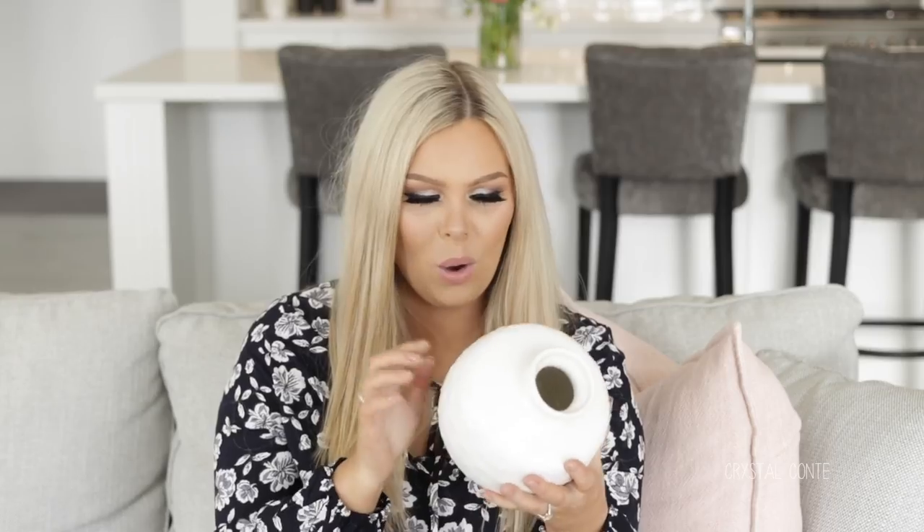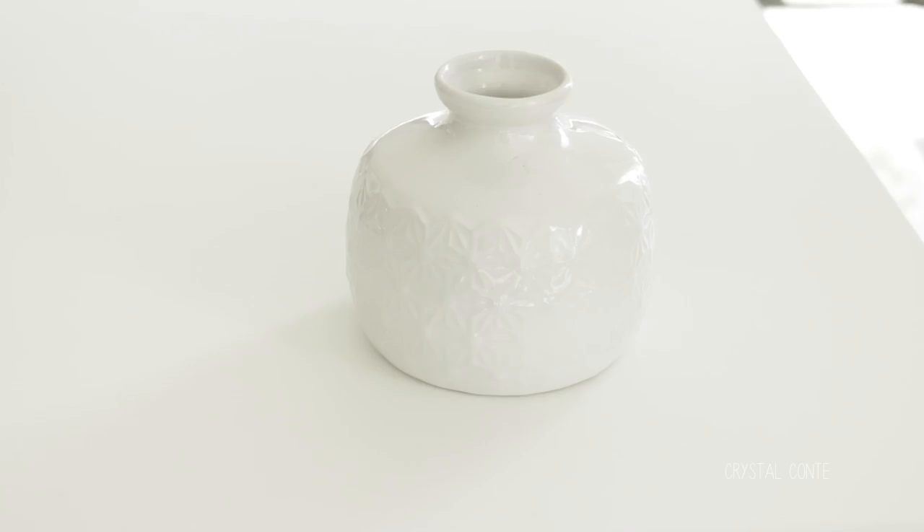Lastly, another vase from Spotlight. I picked this one up ages ago and actually forgot about it, but it is so cute. I pulled it out and I'm like, oh my God, this is gorgeous. It has the most gorgeous little imprint on it and it looks so pretty. I'll have to find some flowers to pop in it. This one was about $10, which is super affordable.